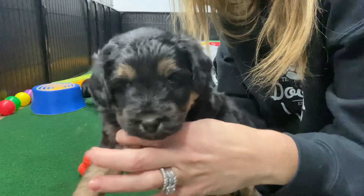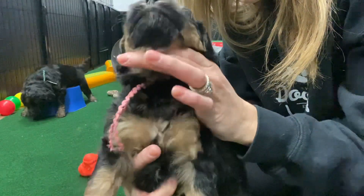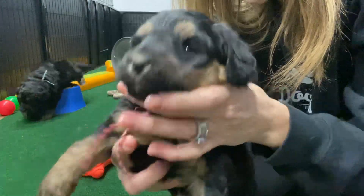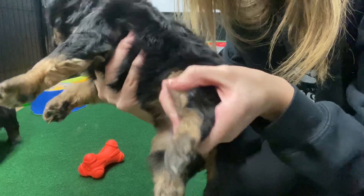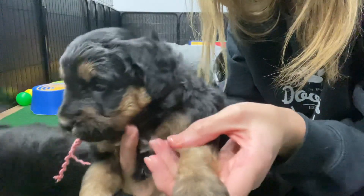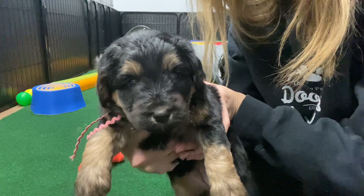This is Mauve Ribbon Female. She is an F1B, obviously medium Bernedoodle, and she has the tricolor also — the white. She has all tan brown coloring. She's expected to have a straighter coat, so more of a wavy coat full-grown.